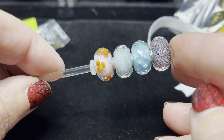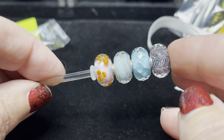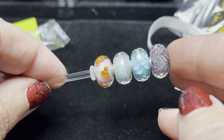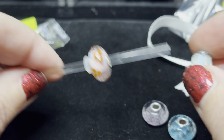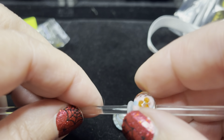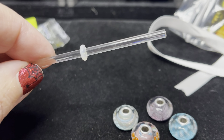So those are all the faceted uniques that I purchased. And then I did also get a couple of regular uniques.